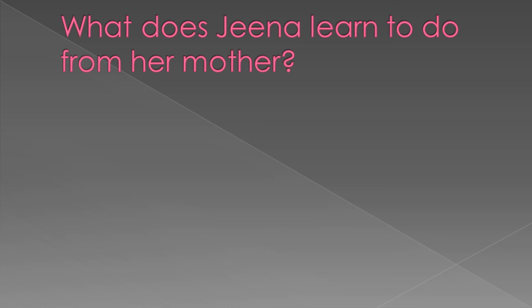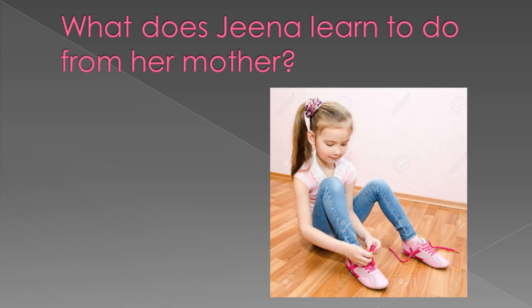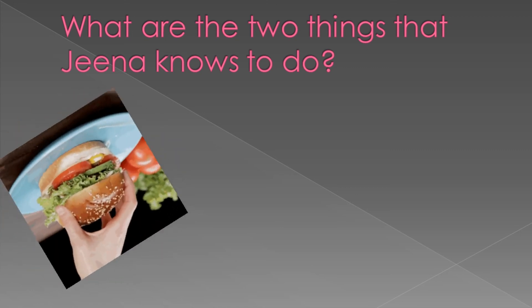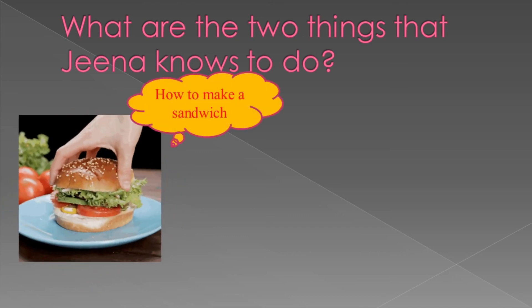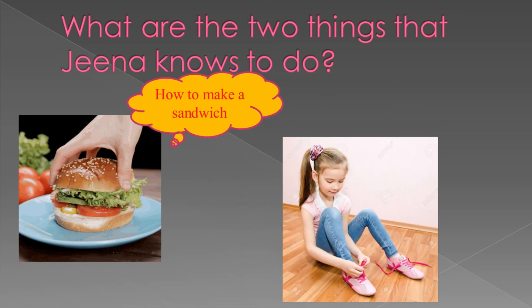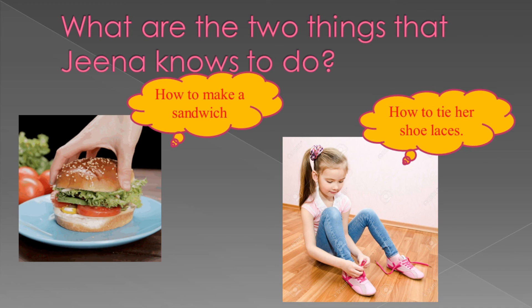Now, what did Gina learn to do from her mother? Yes, now Gina is able to tie her laces without her mother's help. She learned from her mother how to tie her laces. Do you tie your shoe laces without your parents' help? The two things Gina now knows: how to make a delicious sandwich without her mother's help, and how to tie her shoe laces without her mother's help.